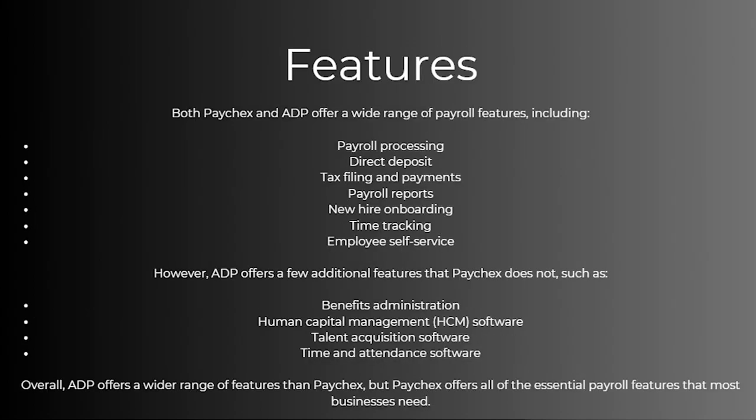So what about features? Which service has the best features? Both Paychecks and ADP offer a wide range of payroll features including payroll processing, direct deposits, tax filing and payments, payroll reports, new hire onboarding, time tracking, and also employee self-service.